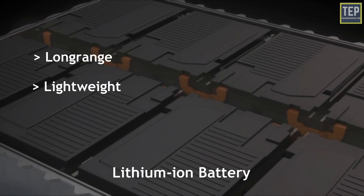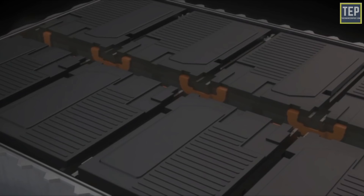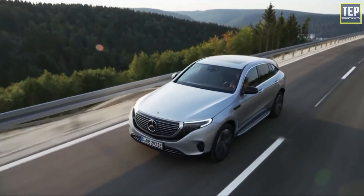A long-range, lightweight, cost-efficient, recyclable, and ethically sourced battery is, arguably, the holy grail of the EV market.